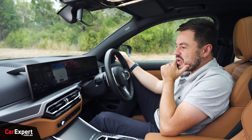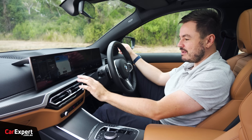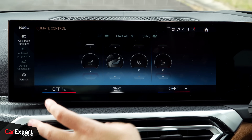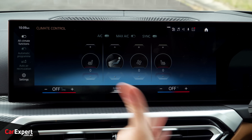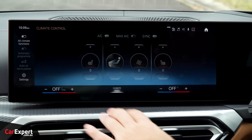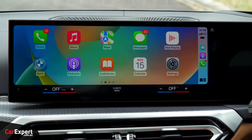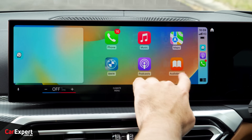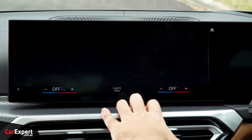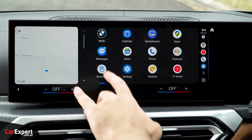Something interesting to note: there are no physical buttons for climate control anymore — you have to do it all through the screen, including heated seats. I don't love that. I would have preferred a simple temperature up/down and a fan button. You can activate those with voice, but I'd have preferred buttons. You do have wireless Apple CarPlay and wireless Android Auto, both taking up the full screen and working nice and fast.